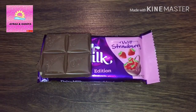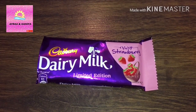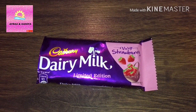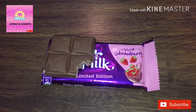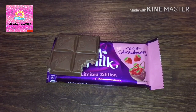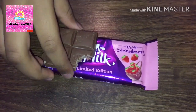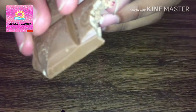Let's take a bite. I am getting a nice smell of strawberry. It's nice, we are getting a slight flavor of strawberry. There are crunchy balls at the back and over here you can see small pieces of strawberry.